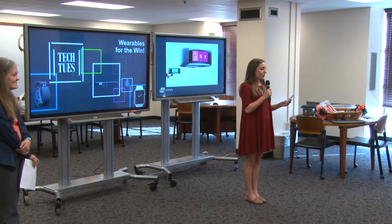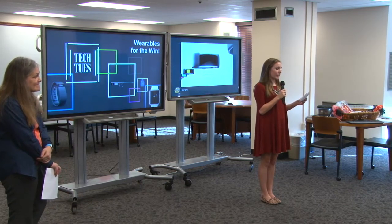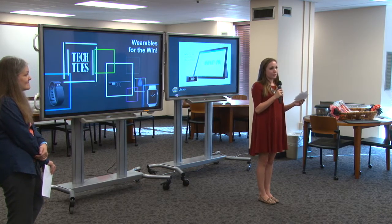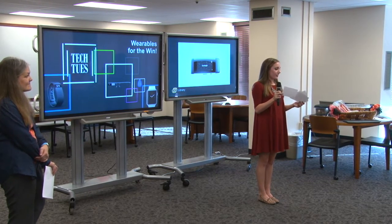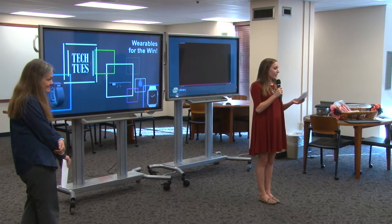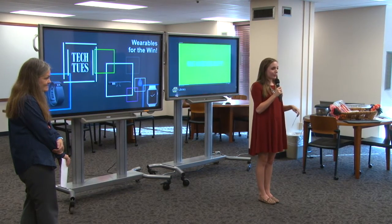We'll start our program with a brief overview by Juliana Nickel Asian, one of our oral history librarians, followed by a discussion, a question and answer, and some time for our attendees to demo some of the wearables we have today. If you are watching on today's live stream you can submit your questions via Twitter using the hashtag LibTech2s. Along the way we'll be drawing for prizes including today's grand prize, a Moto 360 smartwatch. If you are an OSU student be sure to fill out a prize entry form, and now I'll turn it over to Juliana.